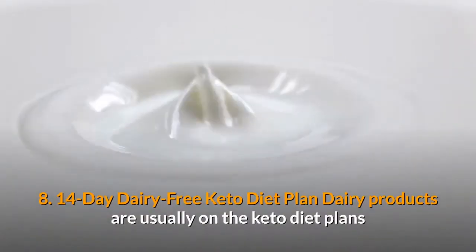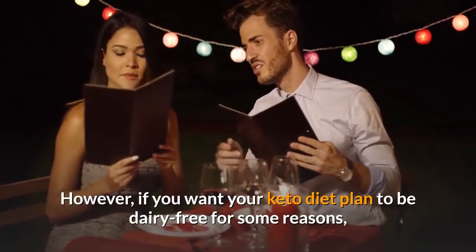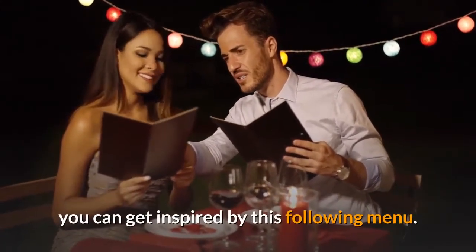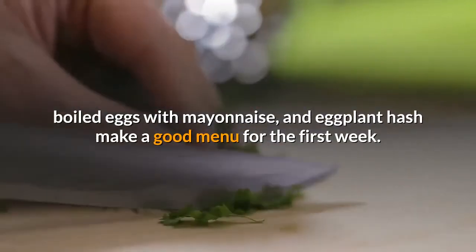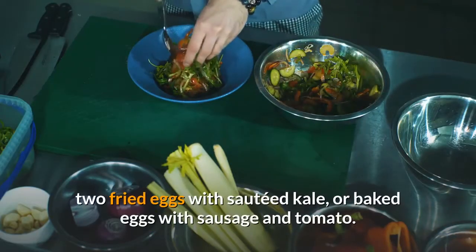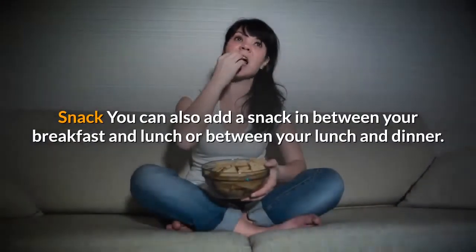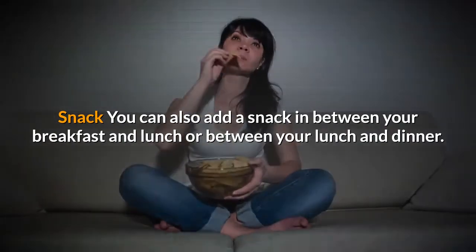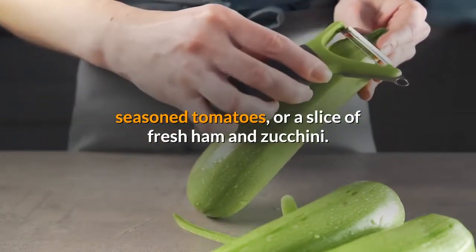14-Day Dairy-Free Keto Diet Plan. Dairy products are usually on keto diet plans because they provide fatty goodness. However, if you want your keto diet plan to be dairy-free, you can get inspired by this menu. For breakfast, scrambled eggs with tomato and cilantro, boiled eggs with mayonnaise, and eggplant hash make a good first-week menu. In the following week, you can have huevos rancheros, two fried eggs with sautéed kale, or baked eggs with sausage and tomato. For snacks, you can have a handful of strawberries, homemade zucchini chips, seasoned tomatoes, or a slice of fresh ham and zucchini.